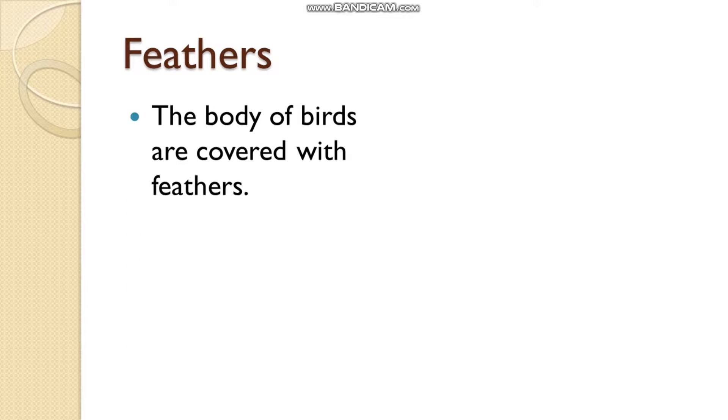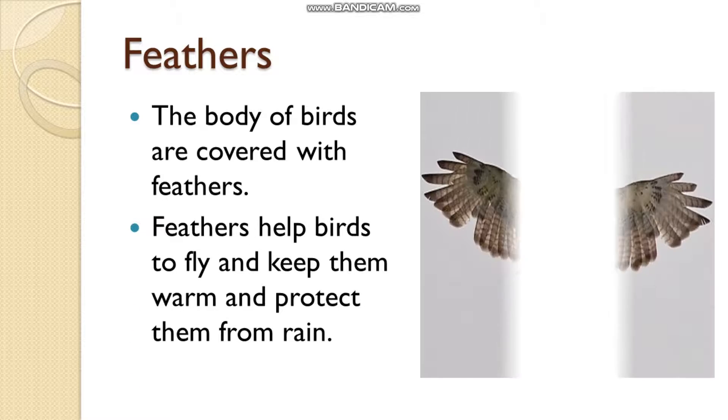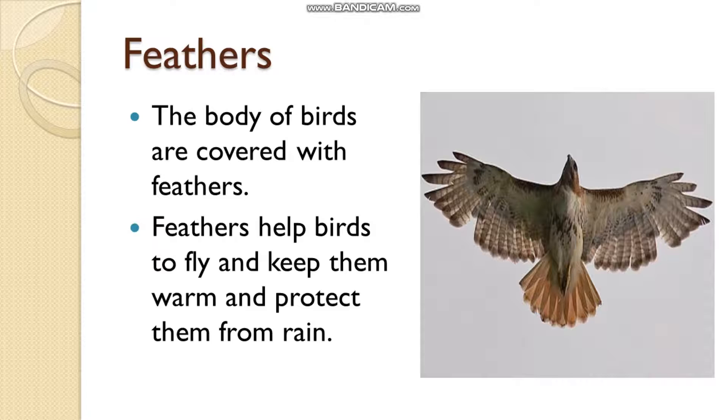Then comes feathers. As we all know, the bodies of all birds are covered with feathers. Feathers help the bird to fly. They also help birds to keep warm and protect them from the rain. The feathers of birds are also waterproof and protect them from the rain.